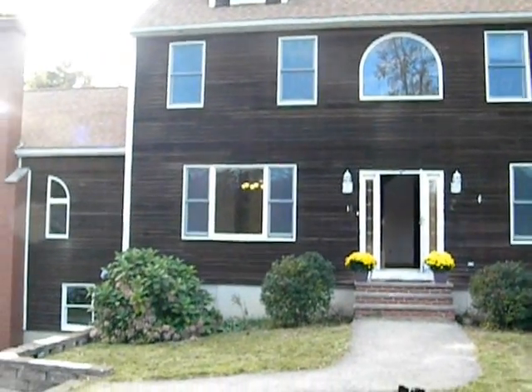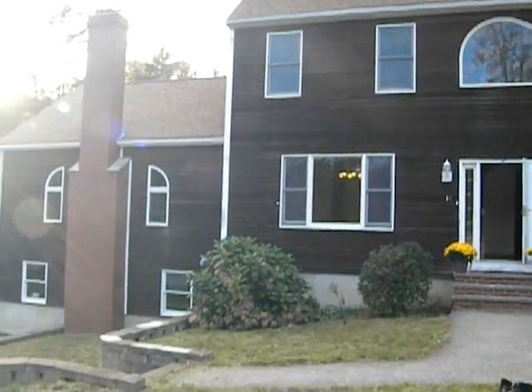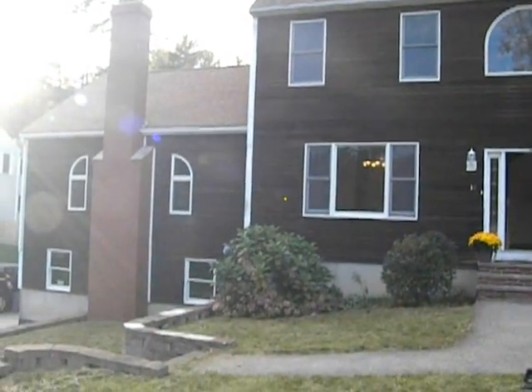Welcome to 10 Palace Drive, Salisbury, Mass. Located on a quiet cul-de-sac, this 10-room colonial has plenty of space for everyone.